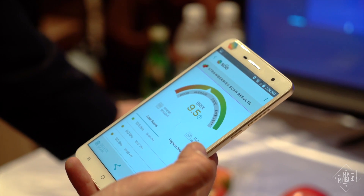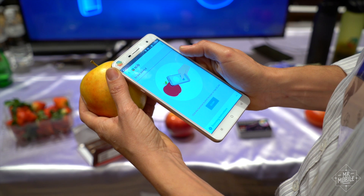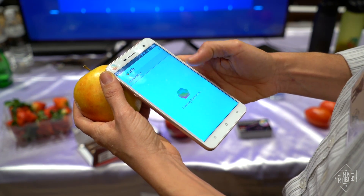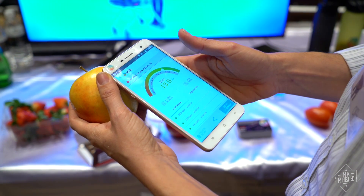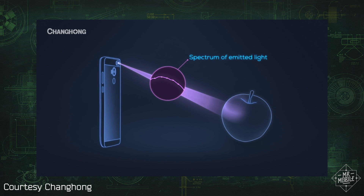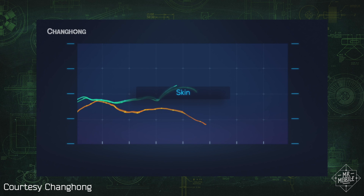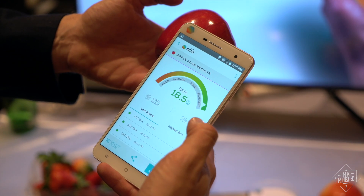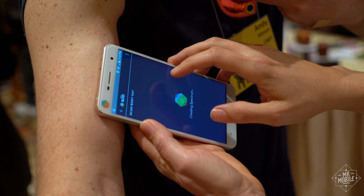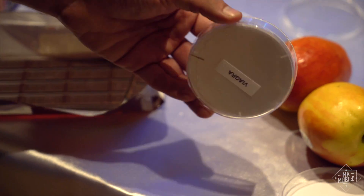Scanning something is actually pretty simple. You open up one of the preloaded apps, put the sensor right up against whatever you want to know more about, and push the button. A little LED fires a near-infrared pulse at the subject and the reflected light is analyzed by the spectrometer. The way the light interacts with the molecules of the subject conveys a lot of information about its composition. That information is compared against a cloud database and then interpreted by the app to tell you things like the sugar content of a piece of fruit, or what your body fat level is, or even whether a pharmaceutical is genuine or a knockoff.